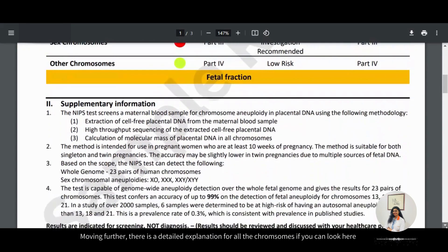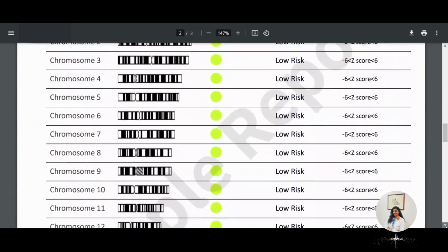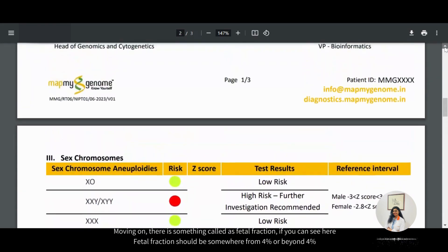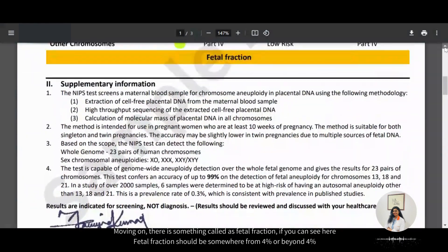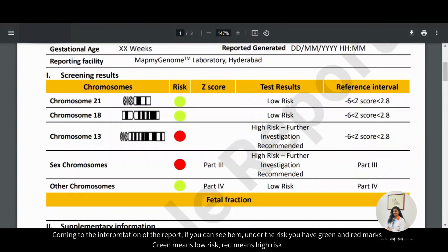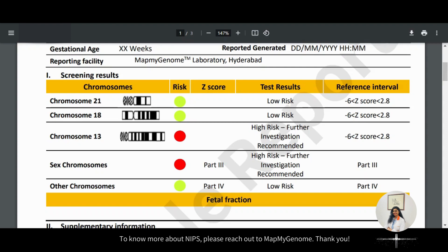Moving further, there is a detailed explanation for all the chromosomes if you can look here. Moving on, there is something called fetal fraction. Fetal fraction should be 4% or beyond 4%. Coming to the interpretation of the report, under the risk you have green and red marks. Green means low risk, red means high risk. If a pregnant woman picks up a red mark, we would further recommend her back to her gynecologist or fetal medicine for further investigation and evaluation. To know more about NIPS, please reach out to MapMyGenome.